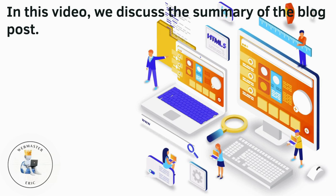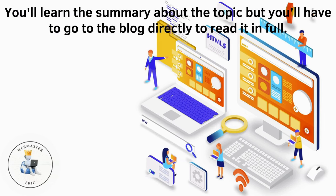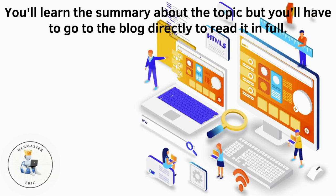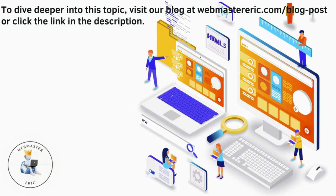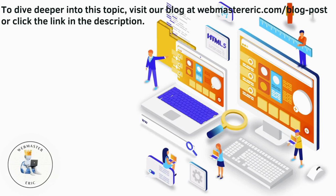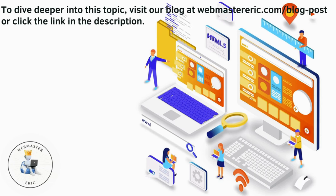In this video, we discuss the summary of the blog post. You'll learn about the topic, but you'll have to go to the blog directly to read it in full. To dive deeper into this topic, visit our blog at webmastereric.com/blog-post or click the link in the description.